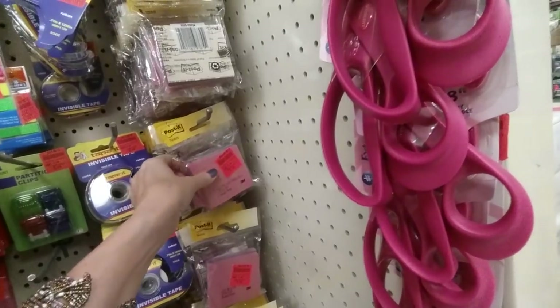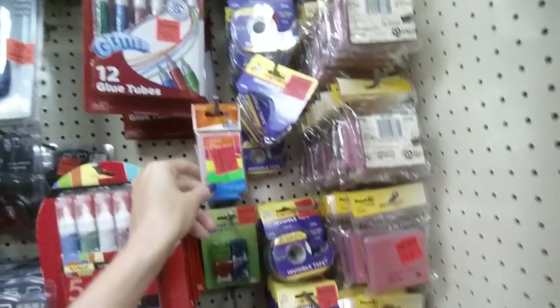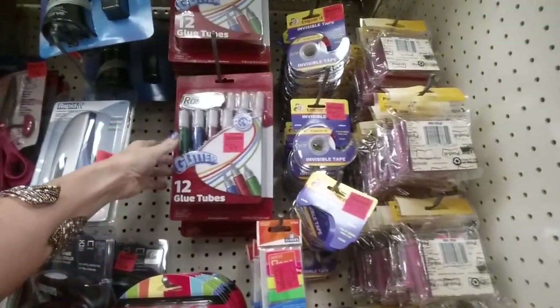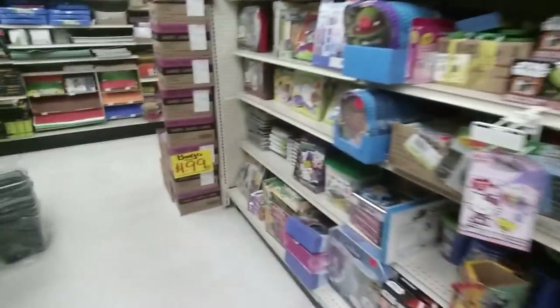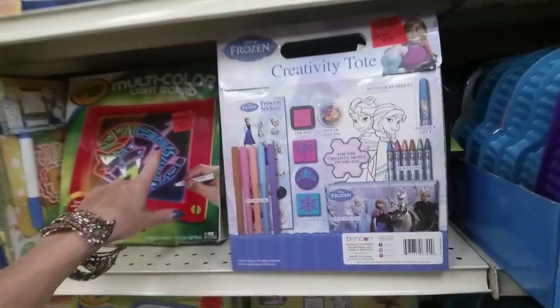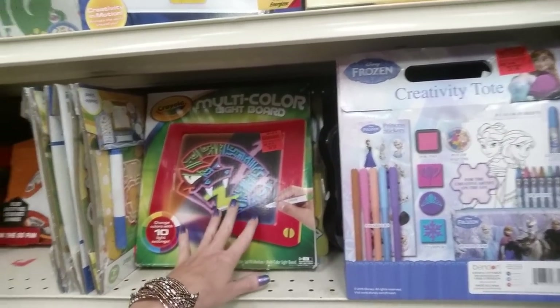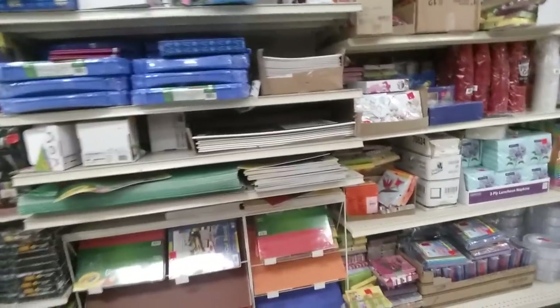They have post-it notes, tape, and glitter glue. I have finished all my back to school shopping and bought all the school supplies for my kids. Unless when we go to open house the teacher has any special requests — I will usually try to get other items if there are things that were not on the supply list.